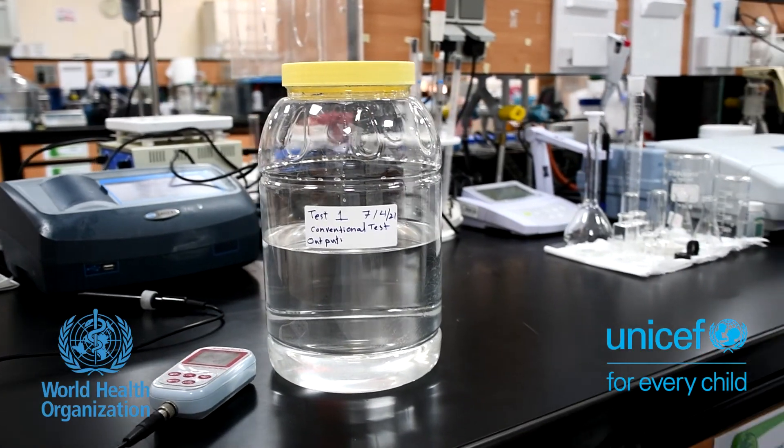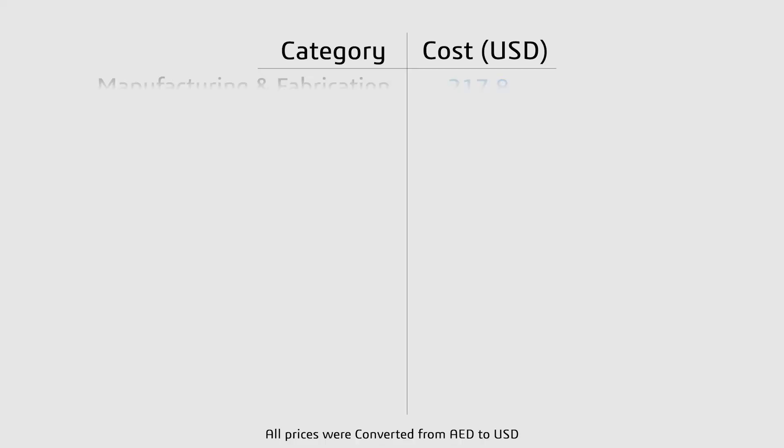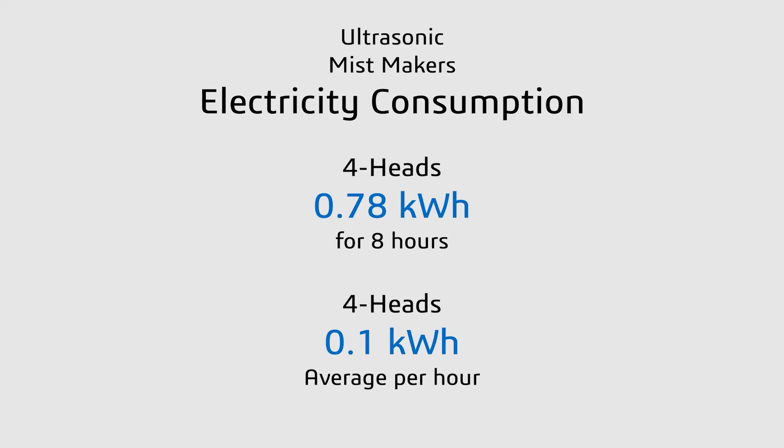Here are the initial specifications of the Ultra Solar Still. The cost can be significantly reduced once it enters mass production. To achieve a fully sustainable system, a solar panel can be introduced to operate the ultrasonic mist makers, since they have low electricity consumption.